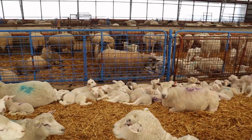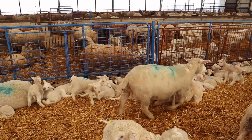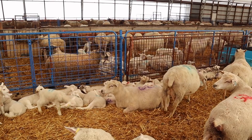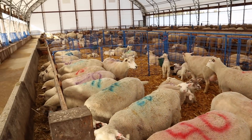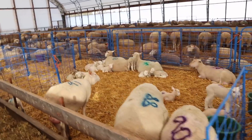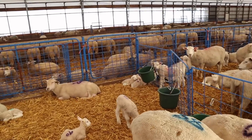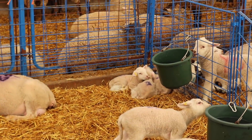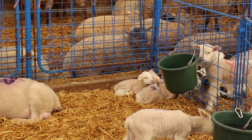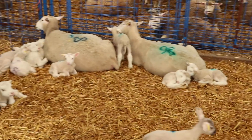Oh my god, they're so cute. This pen looks still okay. This is the pen that I had the questionable lamb in — the triplets I'm looking at. Number 89, I'm going to go over there and look at them again today. The rest of them look pretty happy.